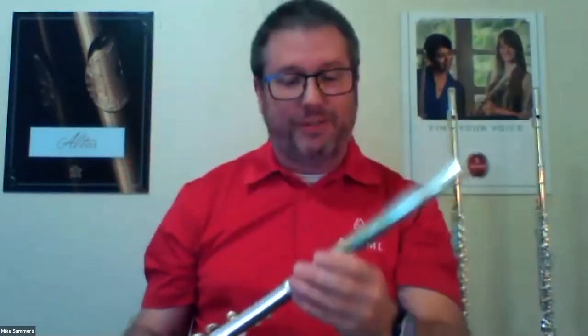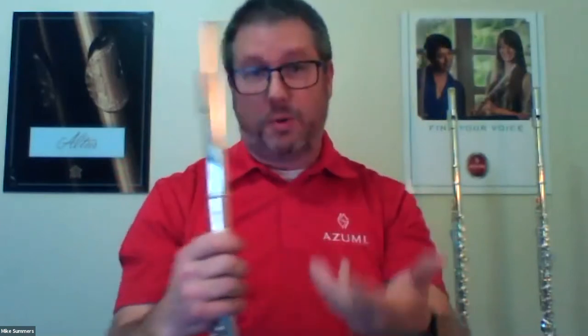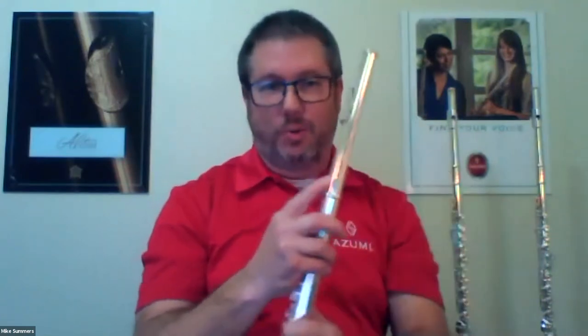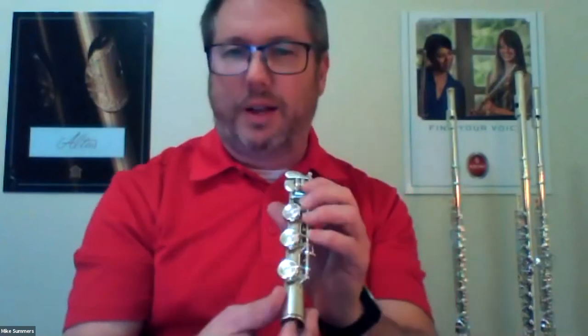We picked the Z cut to go on all of our Azumi flutes. The two most popular flutes we're going to talk about tonight are the AZ-2 and the AZ-3. Both have a sterling silver head joint with a sterling silver lip riser — the riser is the part that joins the lip plate to the head joint — and a sterling silver lip plate. Student flutes have a nickel silver riser and a nickel silver silver-plated lip plate. All of these Azumi components are 925 sterling silver.